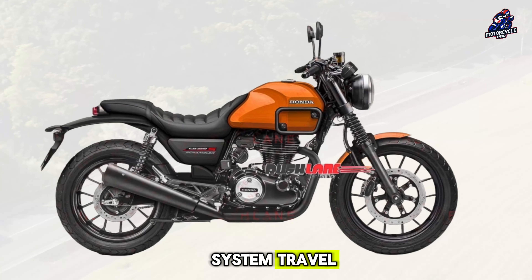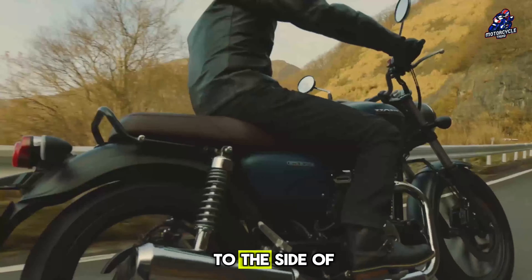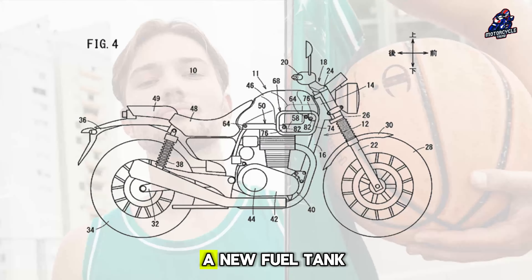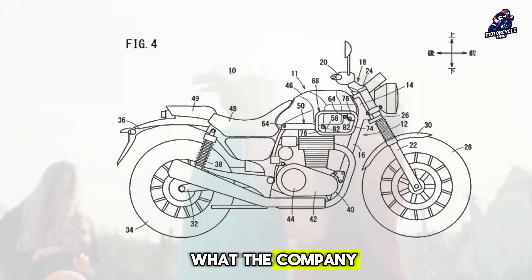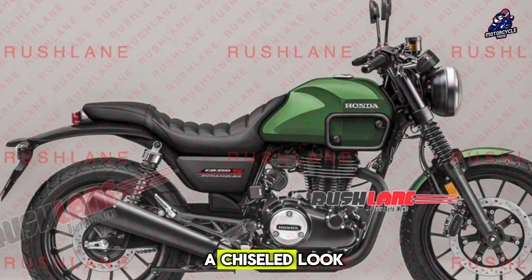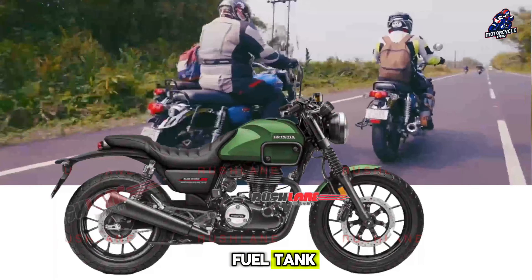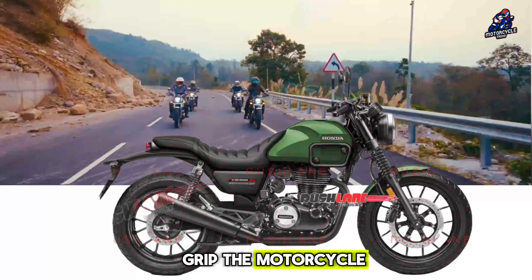Increased suspension system travel, changed the shape of the fuel tank to be larger and squarer, and added protection to the side of the vehicle. Honda's latest patent shows a new fuel tank that's much larger, taller, and has more cuts and folds to achieve a chiseled look. There is a well-designed knee indentation on the fuel tank, allowing the rider to grip the motorcycle more efficiently.